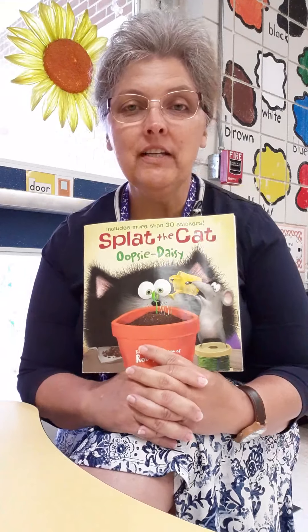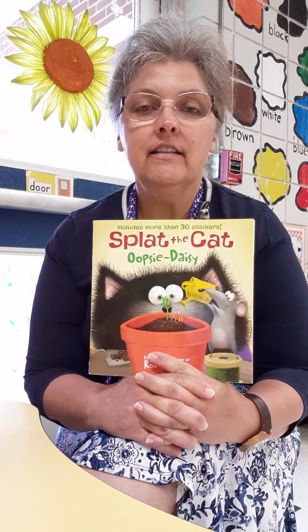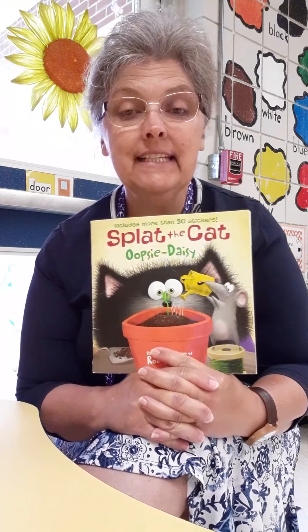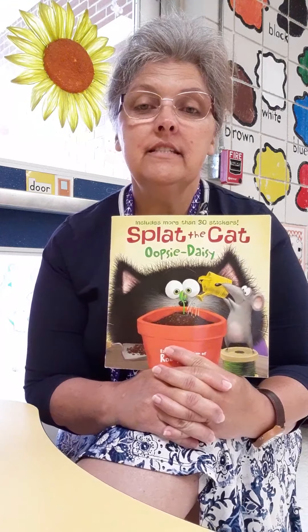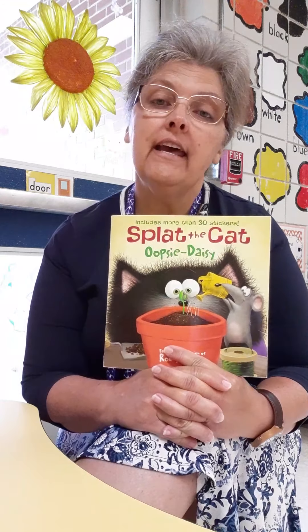Hi Pre-K! I hope everyone is doing well. I think that Miss Ryan has been talking about planting and telling y'all about planting seeds. So today I found a book about Seymour and Splat the Cat, and the name of it is Splat the Cat: Oopsie Daisy, and it's based on the creation of Rob Scotton.